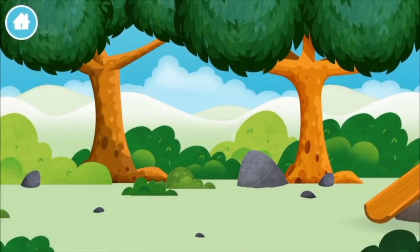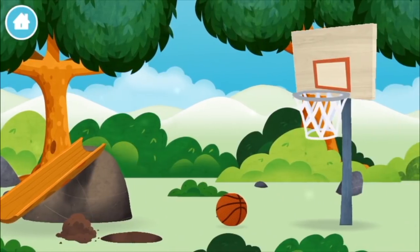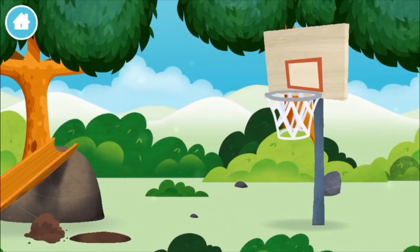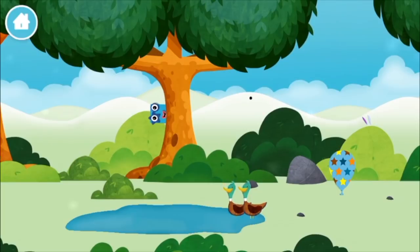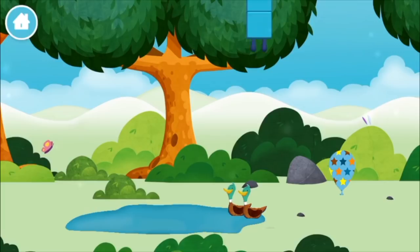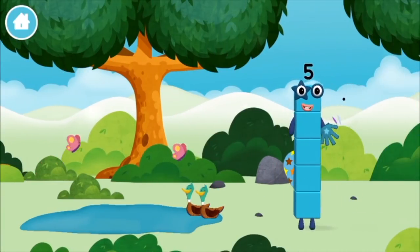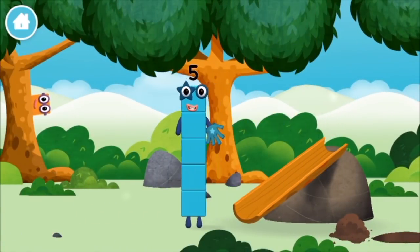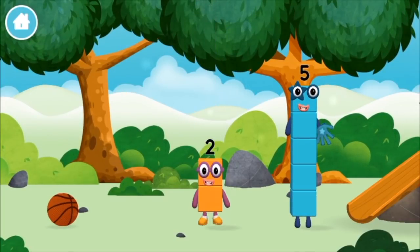Let's play! Can you help find all of the number blocks? A basketball. Two ducks swimming in a pond. You found a number block! You found a number block!